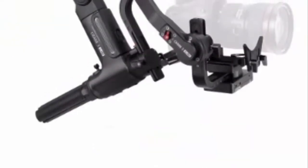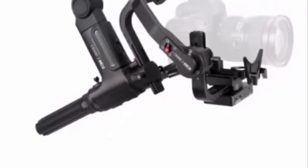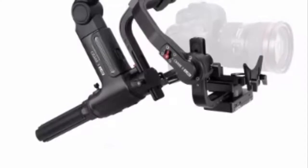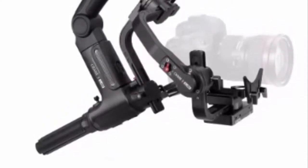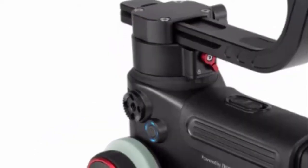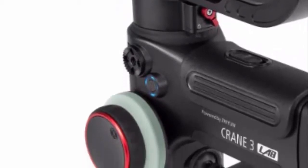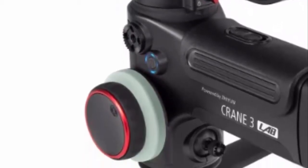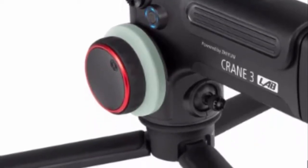Multiple buttons and thumb wheels are added to the Crane 3 Lab. With these super functional tools and an intuitive OLED screen, you can easily perform full control on both gimbal and camera, including mode switch, camera control, focus and zoom control. The Crane 3 is equipped with both focus and zoom modules, allowing synchronous zoom and focus adjustment via the tactile wheel or touch screen of mobile phones.